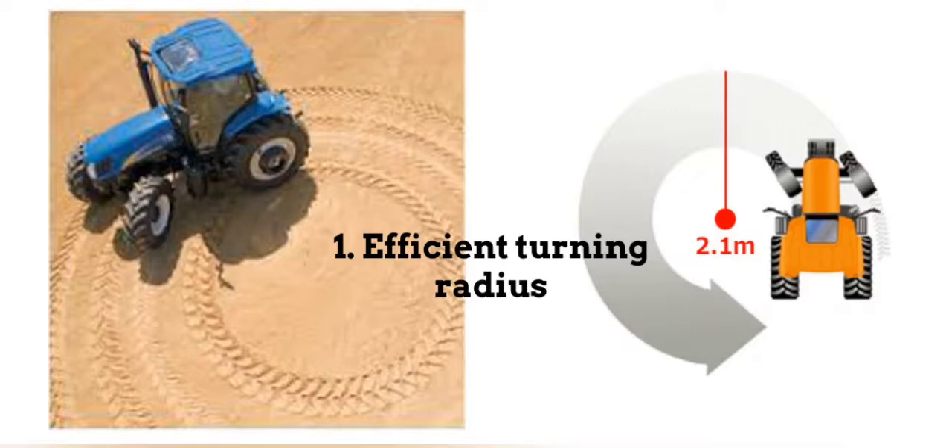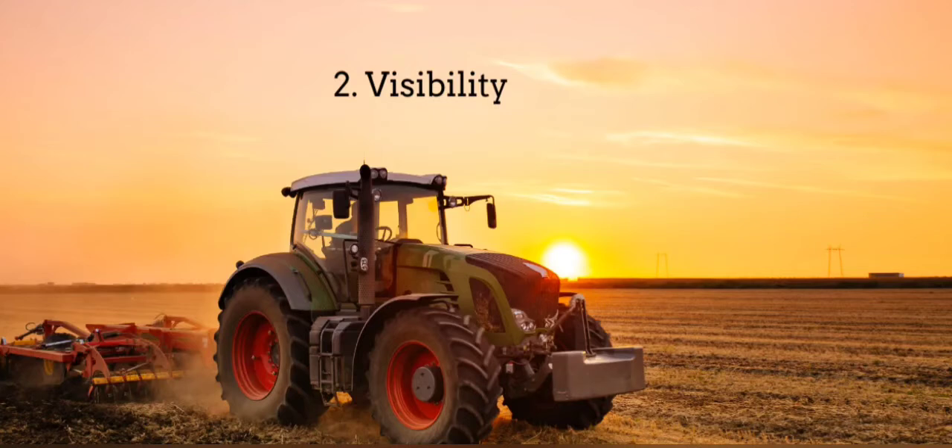During sewing, plowing, and harvesting, it is very important to cover most areas of the fields. With smaller front wheels, the driver can see the front view, and it is much easier to see everything when the tires are not in your way.